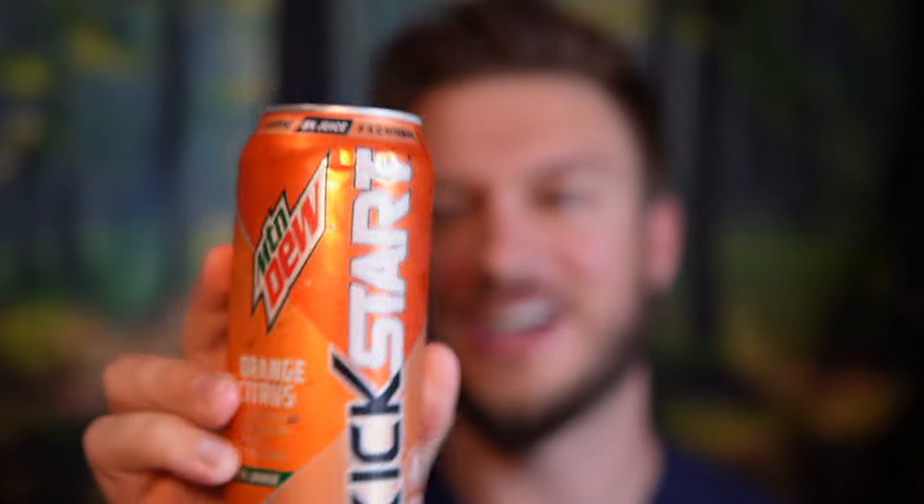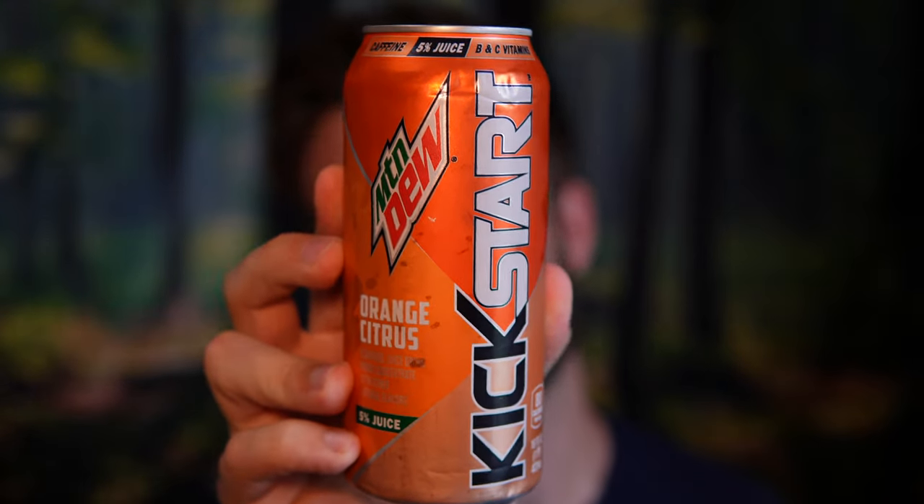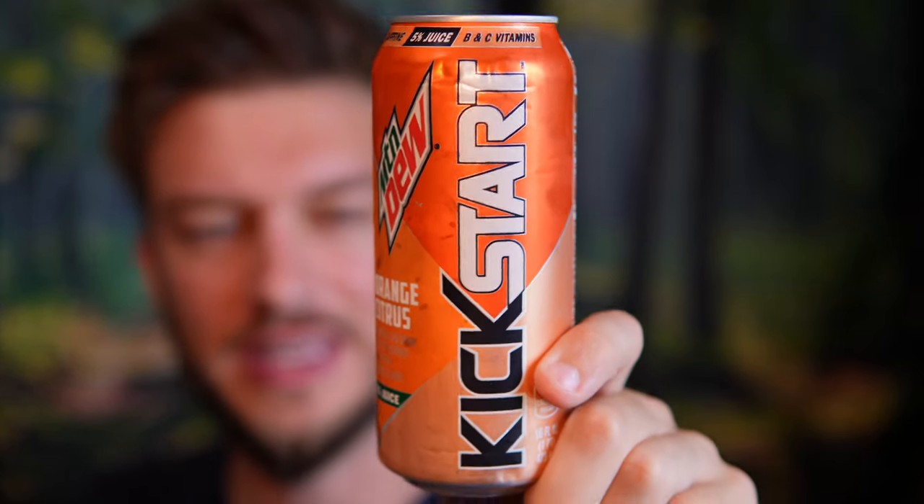Hello everyone. In this video I'll be doing a review of the Mountain Dew Kickstart in the Orange Citrus flavor. I found this at a Freak Lunchbox — it was the only energy drink I found on my trip to Halifax, Nova Scotia. Very excited to try this out.